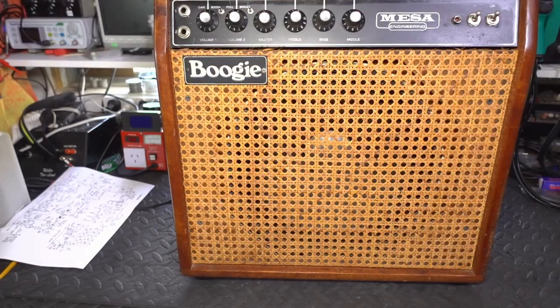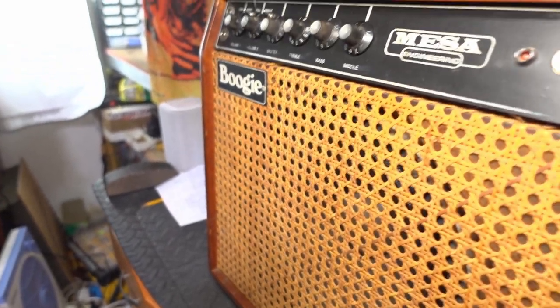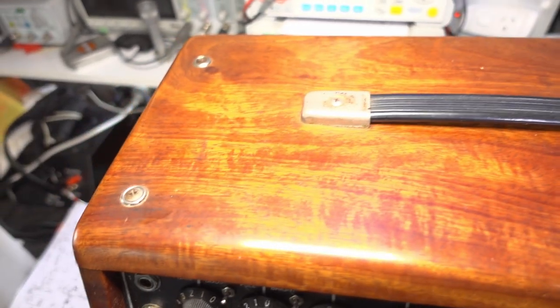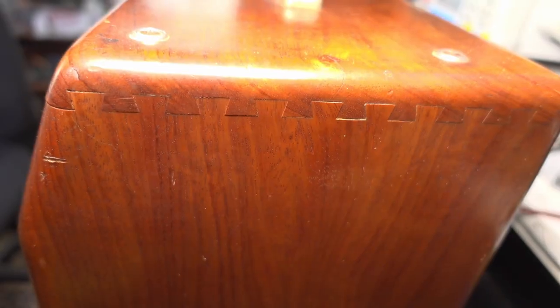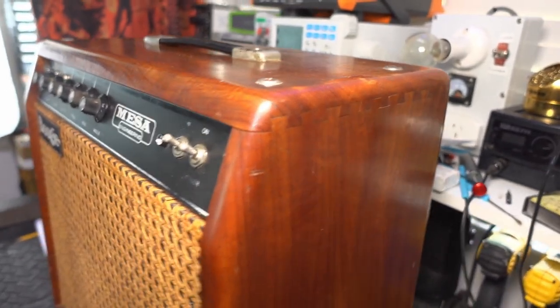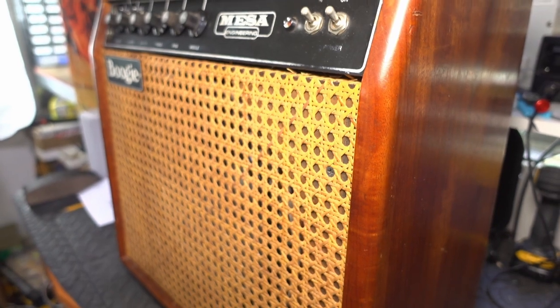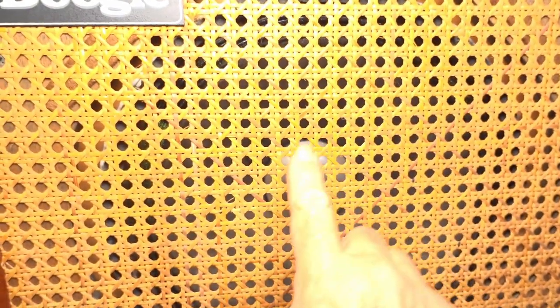I have to say this Mark 1 Boogie is an absolute beauty to behold. I love that basket weave front, and look at this timber — it looks like mahogany to me. And look at this beautiful finger jointing here, just gorgeous, beautiful work. But sadly, I have a feeling this ends on the outside. I think we've got another treat in store — can you see that hint of an aluminium dome there? I'm thinking we've got perhaps a JBL, perhaps an Altec, something special in there. Let's have a look.